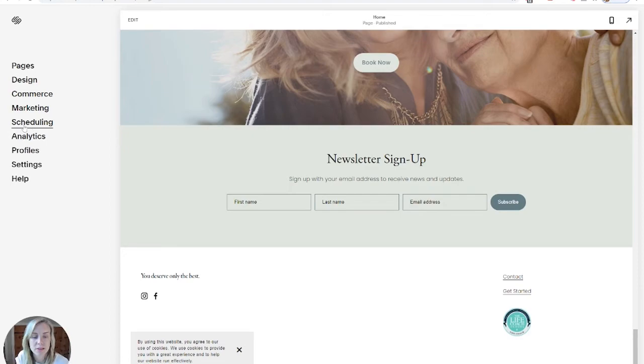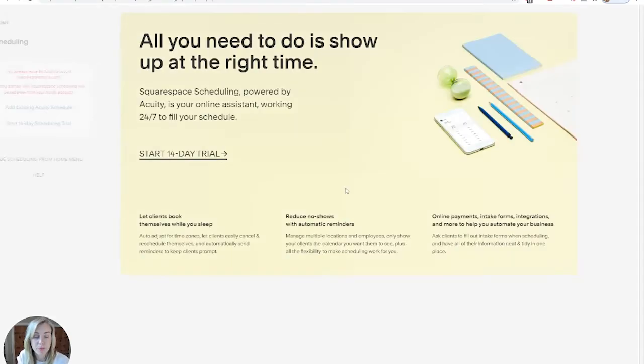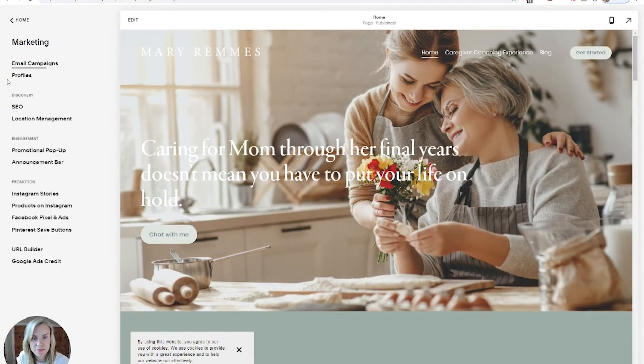Another great thing with Squarespace is they have scheduling native. They actually bought a company called Acuity, which I often have videos about, so you can set up Acuity or Squarespace Scheduling right in your dashboard. They also have an email service, so you can use that without having to integrate anything. They also integrate really easily with MailChimp, which I often recommend for people just starting out.